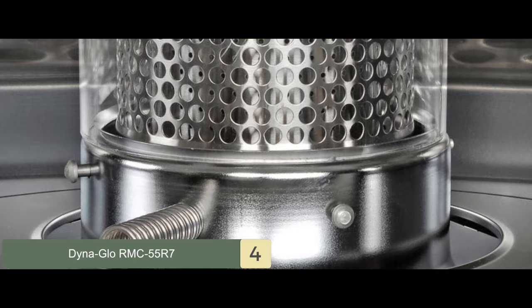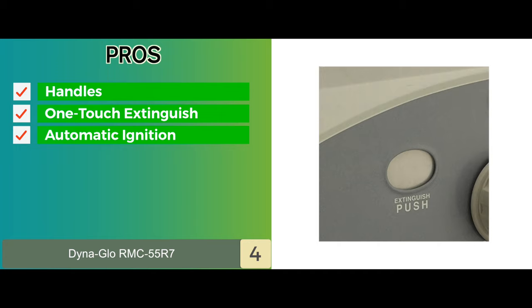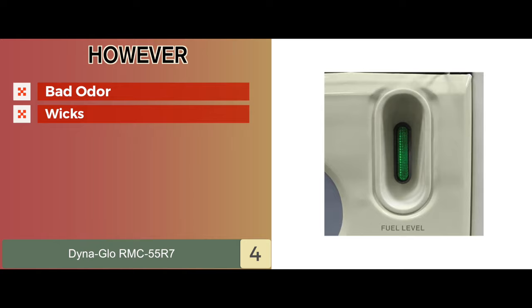Its pros are: it has easy-to-lift handles for easy transport, features a one-touch extinguish system, and offers automatic ignition for easy startup. A heat output of 10,000 BTUs can heat up about 500 square feet, and it operates for 13 hours on one full gallon with 99.9% efficiency. However, consumers find that it tends to operate with a bad odor, and some buyers found that the wicks aren't of the best quality.